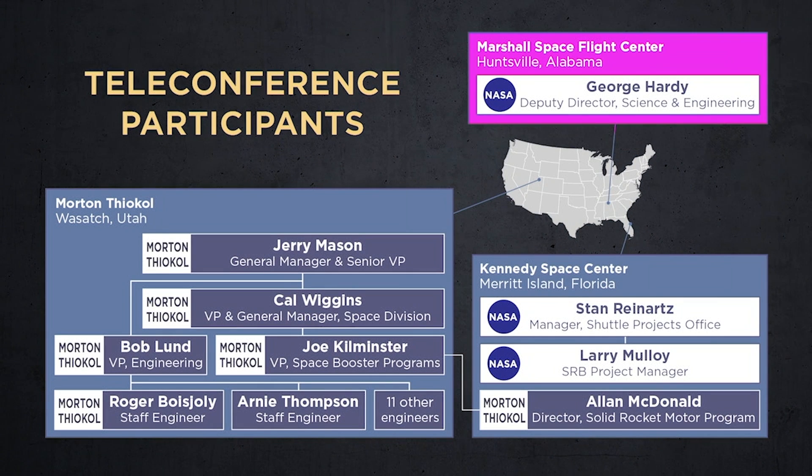The call began at 8:45 p.m. The key participants from Marshall were Stan Reinhardt and Larry Malloy, who were both stationed at Kennedy for the launch, and George Hardy, who called in from Marshall's headquarters in Huntsville, Alabama. Participants from the Morton Thiokol plant in Utah were engineers Roger Beaujolais, Arnie Thompson, and 11 other members of the engineering staff, their boss Bob Lund, vice president for engineering, and three other corporate vice presidents: Joe Kilminster, Cal Wiggins, and Jerry Mason. Thiokol's Alan McDonald also joined the call from Kennedy Space Center.